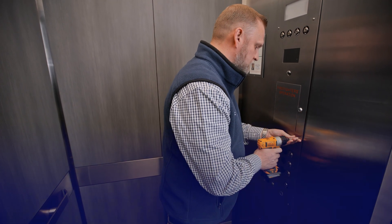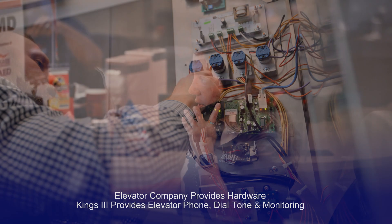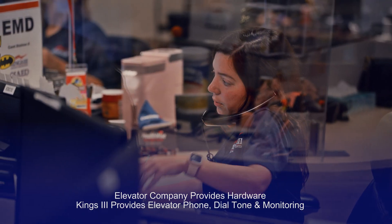For the ASME 2019 solution, the elevator company installs their own equipment for the video and messaging piece, because it's integrated with the controls of the elevator itself. Kings 3 still provides the phone and the monitoring service for the phone and all of the video and messaging components.